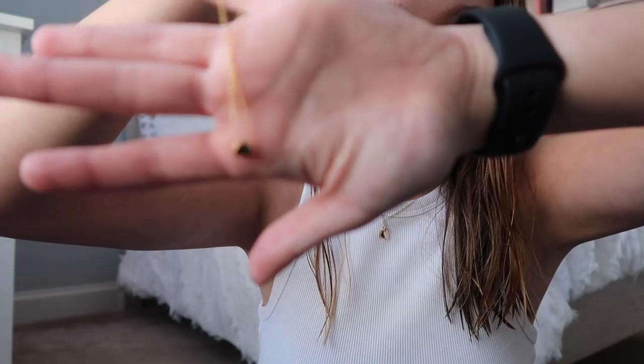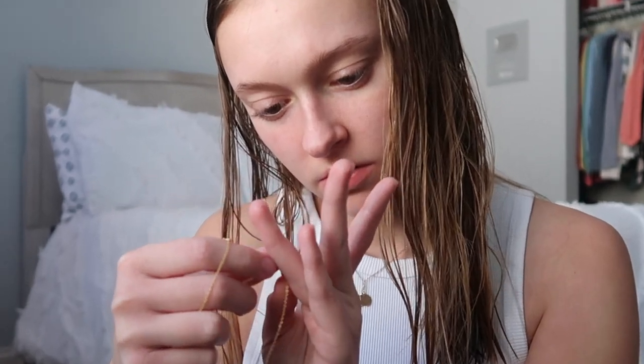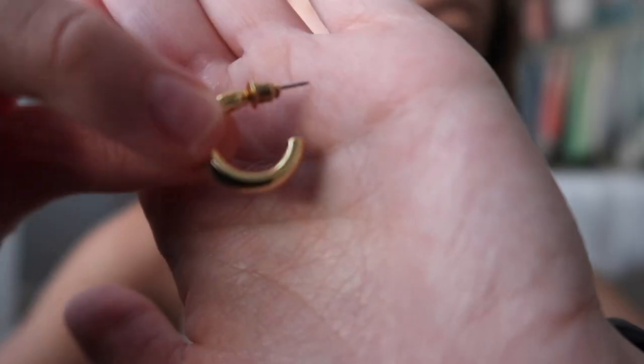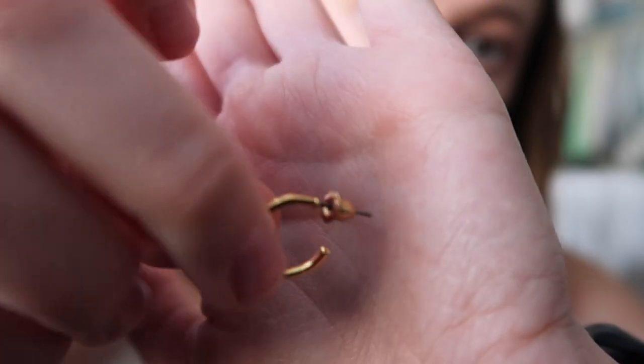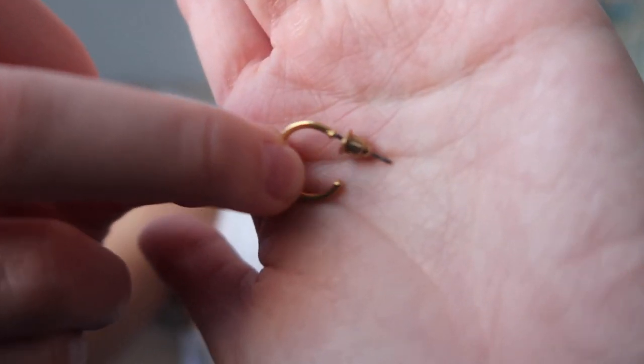I got this little dainty heart necklace — Eddie knows me so well. Then I got this little earring set. It came with these big chunky hoops, these little sparkly ones — so cute, I've already worn them so many times — and then just some little plain thin gold hoops.